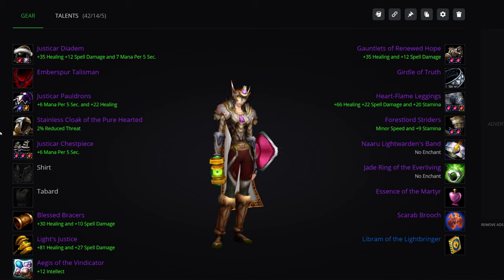Welcome everyone. Quistine here with my Holy Paladin gearing guide for World of Warcraft Burning Crusade Classic for Tier 4 and Tier 5. What's the kind of gear we should have had by the time Tier 4 ended, and what's the kind of gear we should aim for in Tier 5 now that it's coming out.